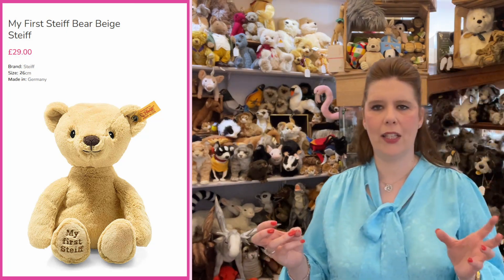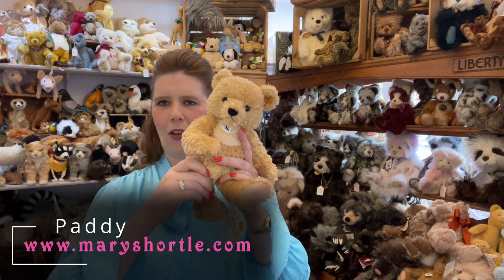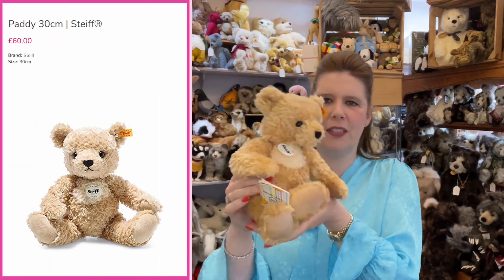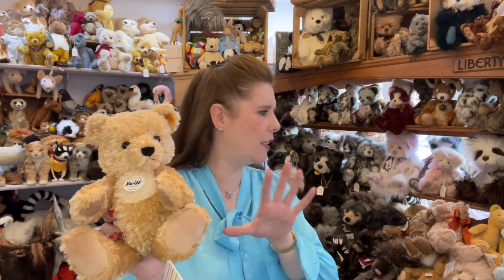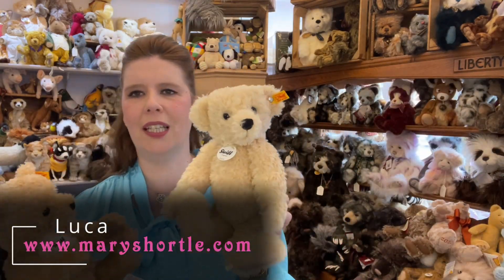Going back to the traditional mohair jointed bears — which is what we think of as a real traditional vintage style teddy. What I love about Steiff is this great range where they've manufactured a jointed teddy in a traditional style. All the joints on his hip, shoulder, and head can be turned and beautifully positioned, but they have that adorable soft touch and cuddly body. This one is called Paddy and retails for £60 — a great price for something of such high quality, but still very affordable.